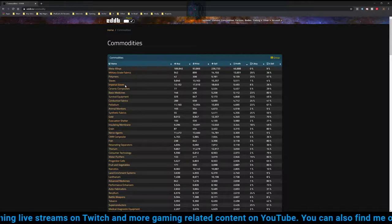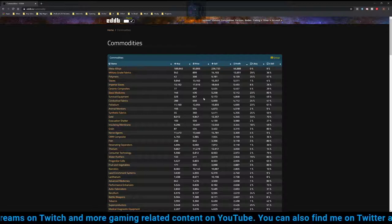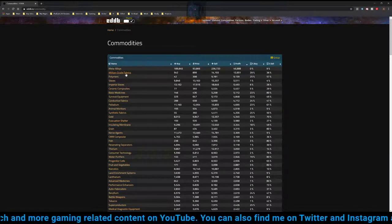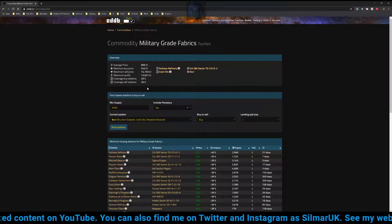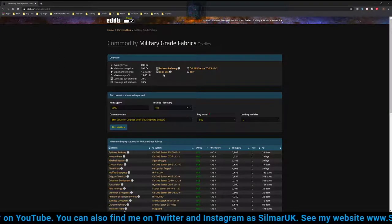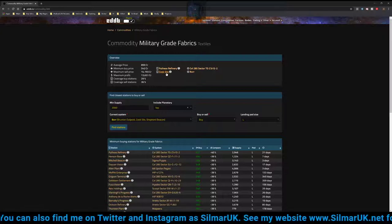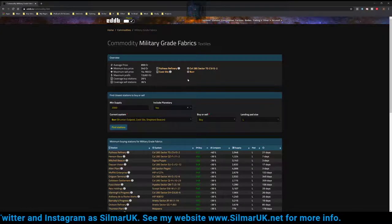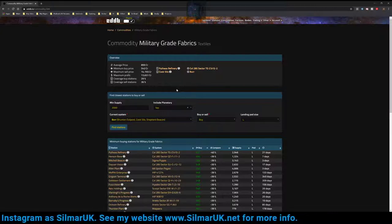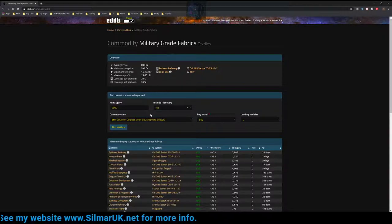We've identified Military Grade Fabrics as the commodity we're interested in — though you could use Imperial Slaves or Basic Medicines if you were looking for outbreak systems. Clicking on Military Grade Fabrics, we can see the most profitable place to sell it is Cook Silo, a planetary base in the Burr system. For Military Grade Fabrics you're going to need Horizons, as lots of planetary bases come up in the search results. If you don't have Horizons, you might want to use something like Basic Medicines or another commodity with a good profit margin.